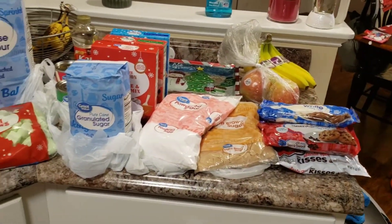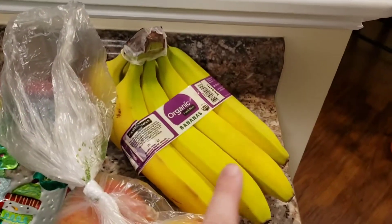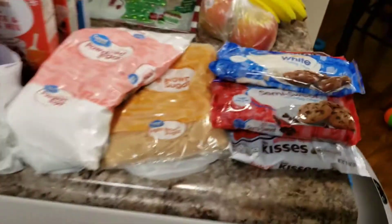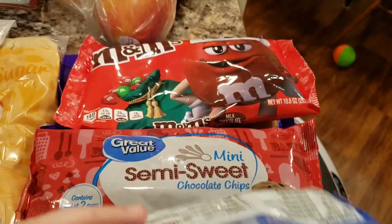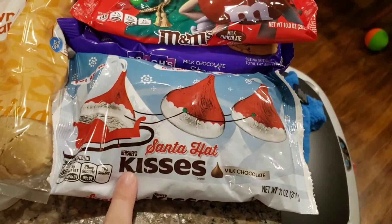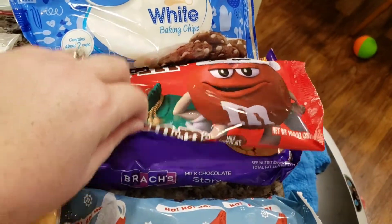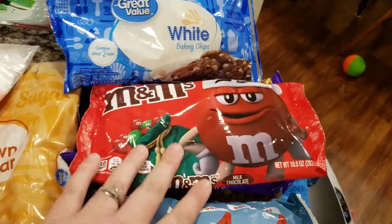I'm going to go through this stuff kind of quick because my phone is dying, but this is all the stuff that's non-refrigerated. I got a small thing of mouthwash because we needed some. I got organic bananas for Hayden and a couple honeycrisp apples. Then some of my baking stuff: I got white chocolate baking chips, semi-sweet baking chips — I have more in my pantry but wanted to stock up — some milk chocolate Hershey kisses that are Santa hats (so cute!), plain Christmas M&Ms, and some Brock's little chocolate stars. I think I'm going to make some little cookies with those.